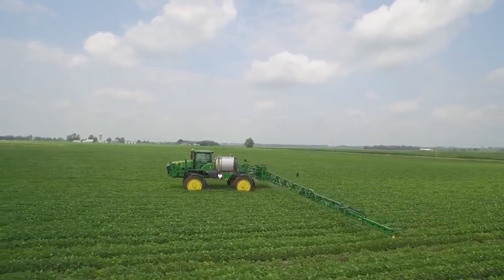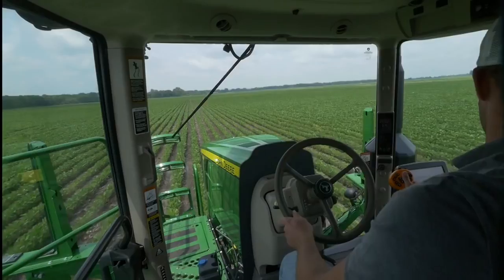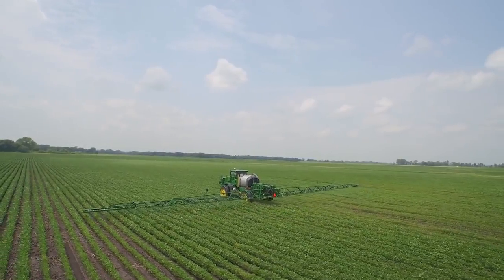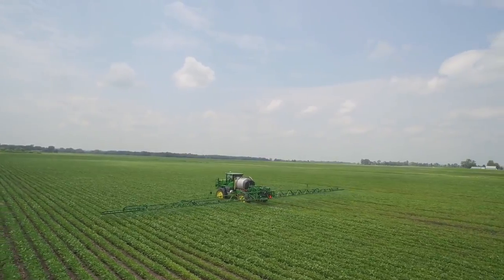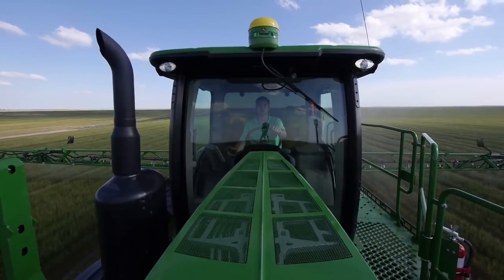It starts off pretty mild — a little distraction here, a little crop damage there — but then the hours add up, the fields get longer, the frustration and fatigue build up, the stress levels mount, and before you know it you've got a bad case of row rage. That's what steering by hand for hours can do, even to the best of operators.